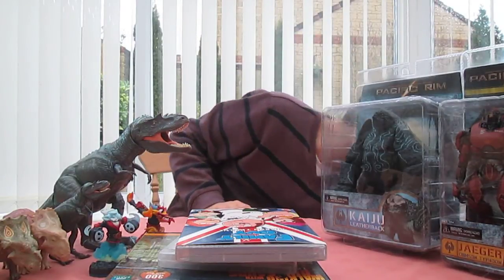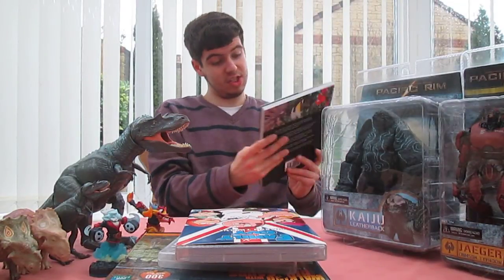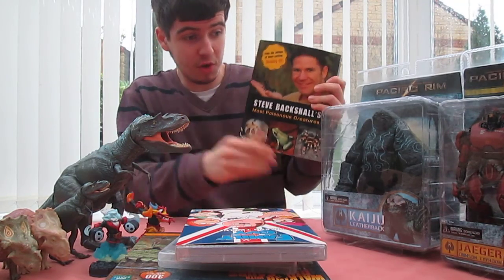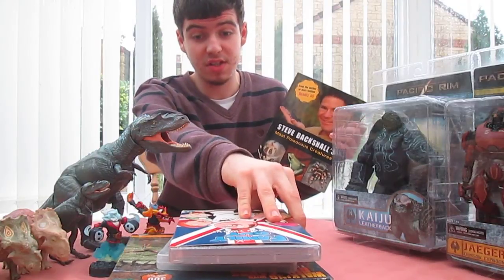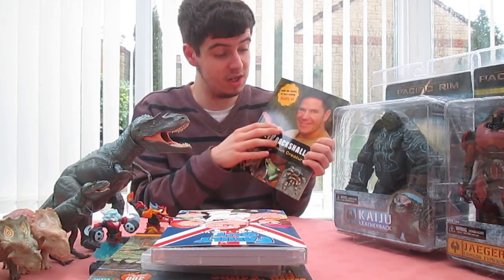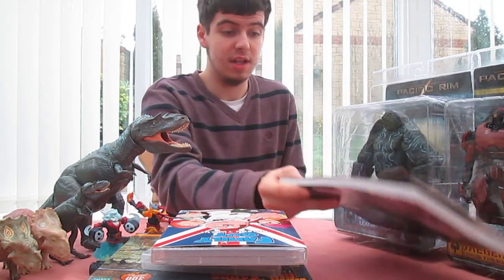Now I'll show you some of the books I got. First up, I got Steve Backshall's Poisonous Creatures book. I love watching Steve Backshall on Deadly 60. I think he's a great naturalist — he and David Attenborough are people I look up to in the natural world. So it's pretty awesome.